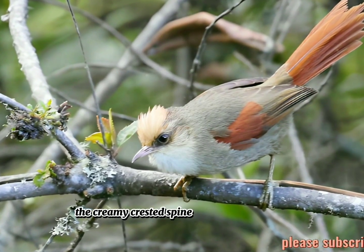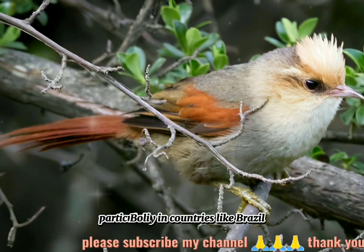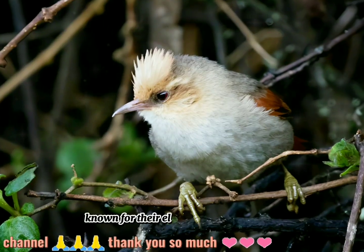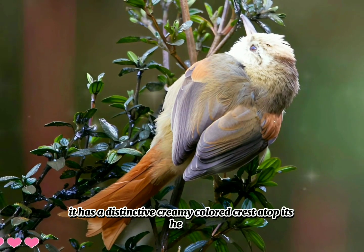The creamy-crested spinetail is a bird species found in South America, particularly in countries like Brazil, Bolivia, and Paraguay. It belongs to the family Furnariidae, known for their elaborate nest structures. As the name suggests, it has a distinctive creamy-colored crest atop its head.